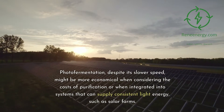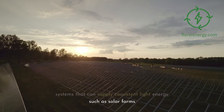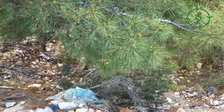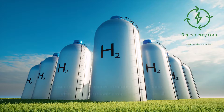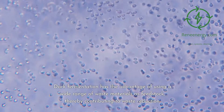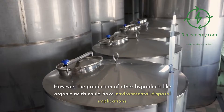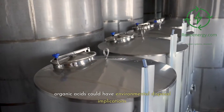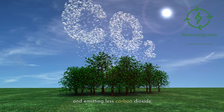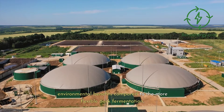Photofermentation, despite its slower speed, might be more economical when considering the costs of purification or when integrated into systems that can supply consistent light energy, such as solar farms. However, the need for specific environmental conditions and the slower processing speed can be economic drawbacks. From an environmental standpoint, both methods offer more sustainable alternatives to fossil fuel-based hydrogen production. Dark fermentation has the advantage of using a wide range of waste materials as feedstock, thereby contributing to waste reduction. However, the production of other byproducts like organic acids could have environmental disposal implications. Photofermentation is generally cleaner, producing fewer byproducts and emitting less carbon dioxide, yet the need for specific feedstocks and environmental conditions may limit its environmental benefits compared to the more flexible dark fermentation.